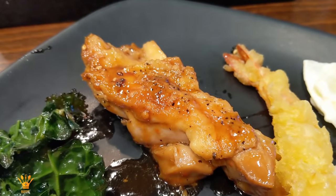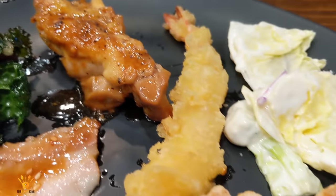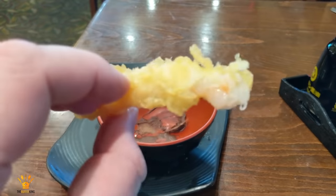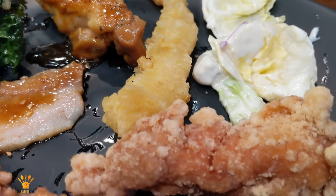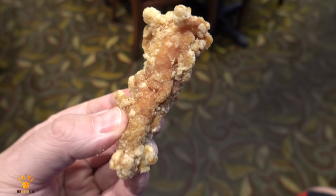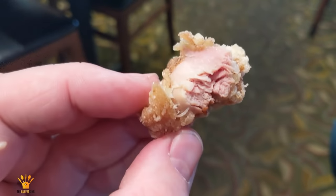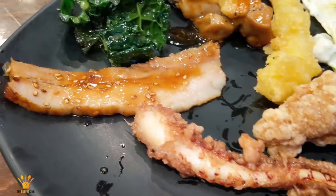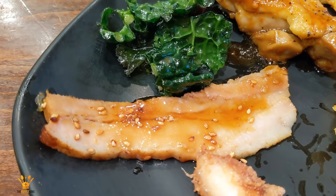Classic Chicken Teriyaki — so tender. Shrimp Tempura, crunchy on the outside, soft in the middle. Japanese Fried Chicken — interesting, and I mean interesting in a good way. Deep-fried Calamari was so good. And of course, my beloved Japanese-style Pork Belly.